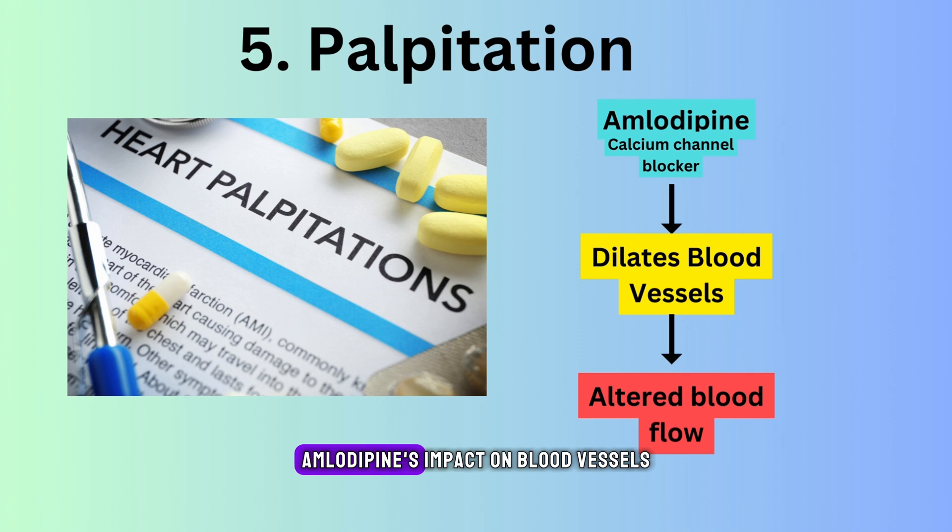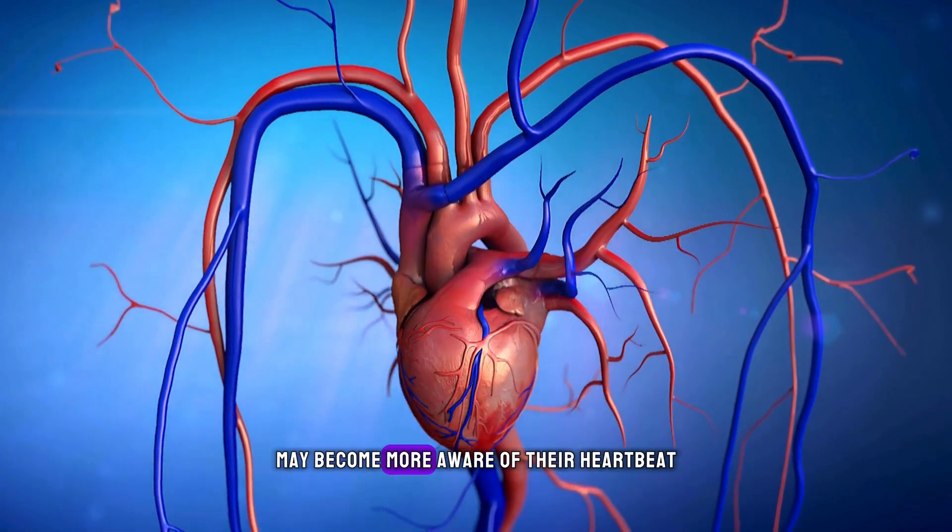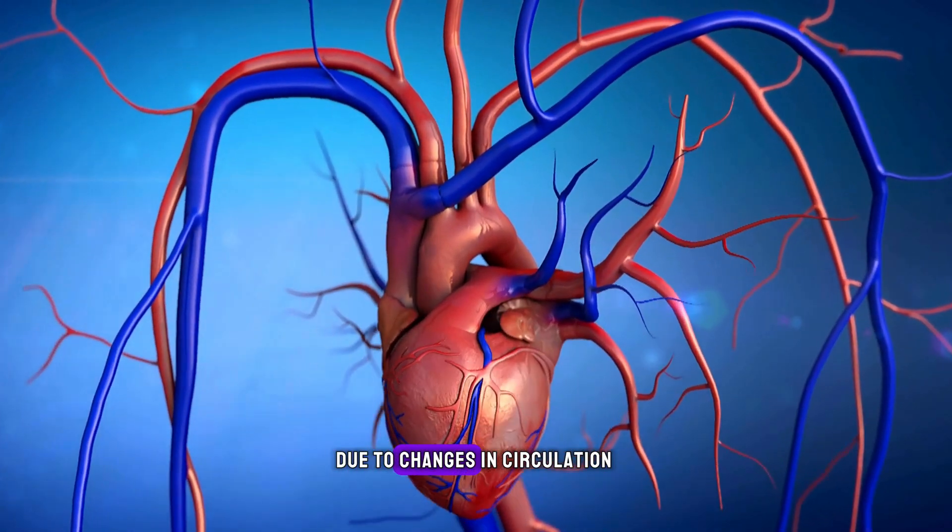Palpitations. Amlodipine's impact on blood vessels and heart rate may lead to palpitations. Some individuals may become more aware of their heartbeat due to changes in circulation.